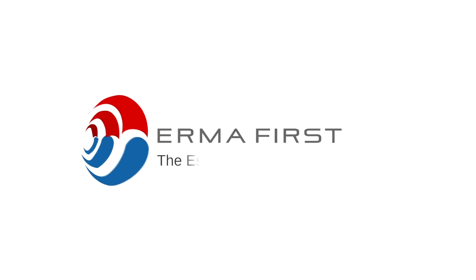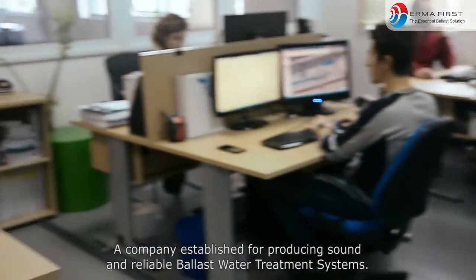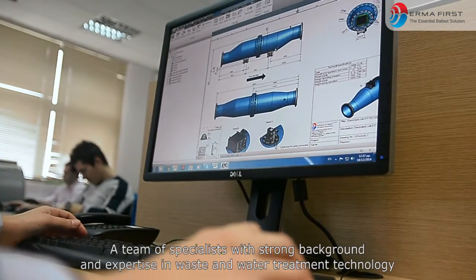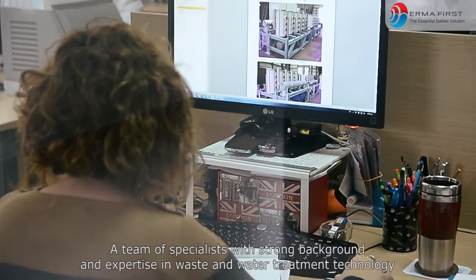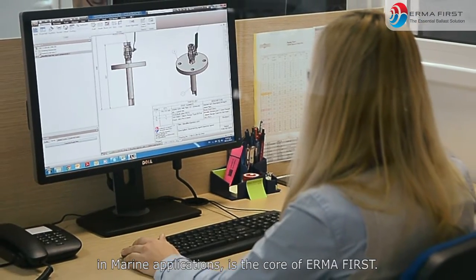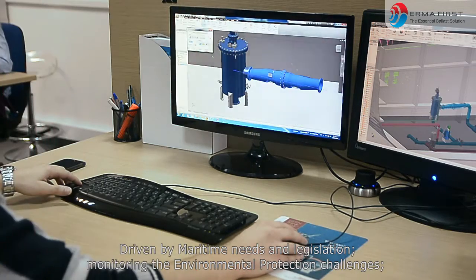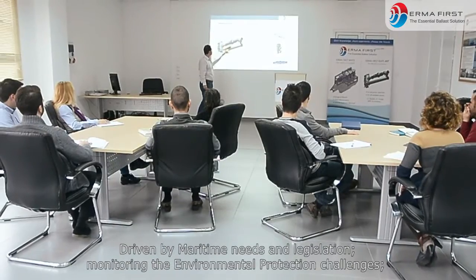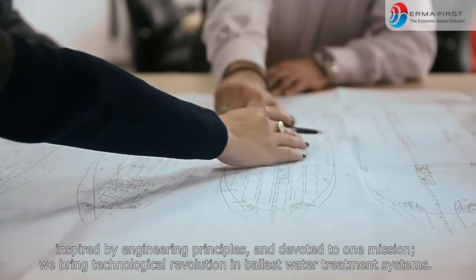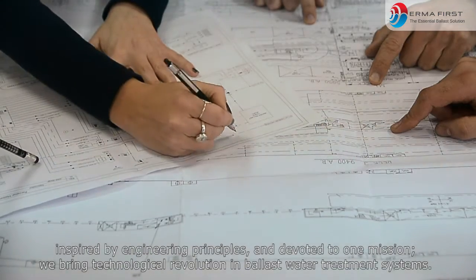ErmaFirst SA — the essential ballast solution. A company established for producing sound and reliable ballast water treatment systems. A team of specialists with strong backgrounds and expertise in waste and water treatment technology in marine applications is the core of ErmaFirst. Driven by maritime needs and legislation, monitoring environmental protection challenges, inspired by engineering principles and devoted to one mission: we bring technological revolution in ballast water treatment systems.